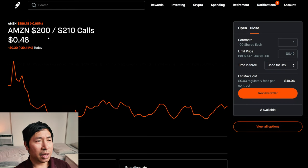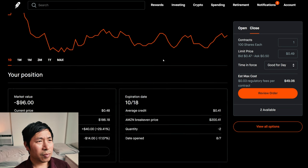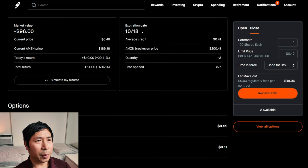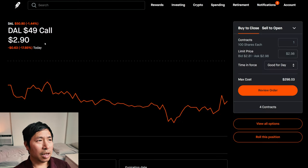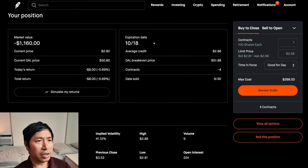I have Amazon $200/$210 call credit spreads. These expire October 18th. My total return, I am down $14. I'm also selling Delta Airlines $49 covered calls. These expire October 18th. My total return, I am down $8.